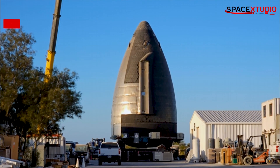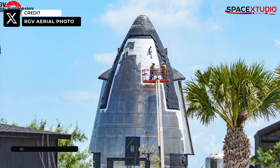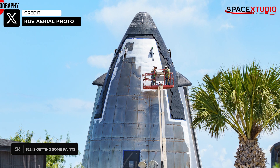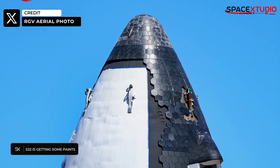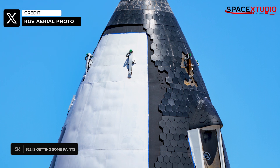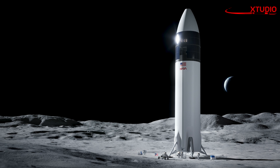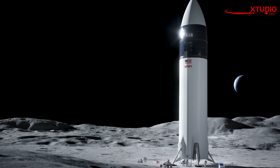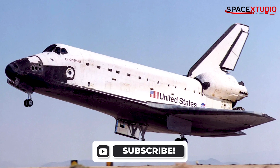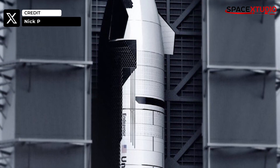Yesterday we saw another interesting development at the build site: the HLS mock-up S22 nose cone was painted black and white. We don't exactly know its purpose because it's just a mock-up piece and won't even be considered for flight — it has TPS tiles and flap attachment points, whereas the original design of the lunar lander doesn't have TPS tiles and flaps. Perhaps they are trying to bring back the shuttle vibes, or does SpaceX have other plans? We'll have to wait and see.